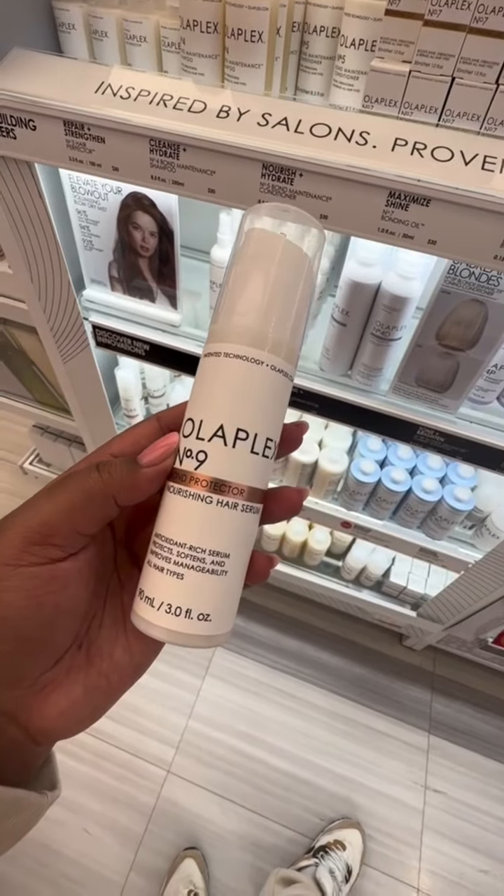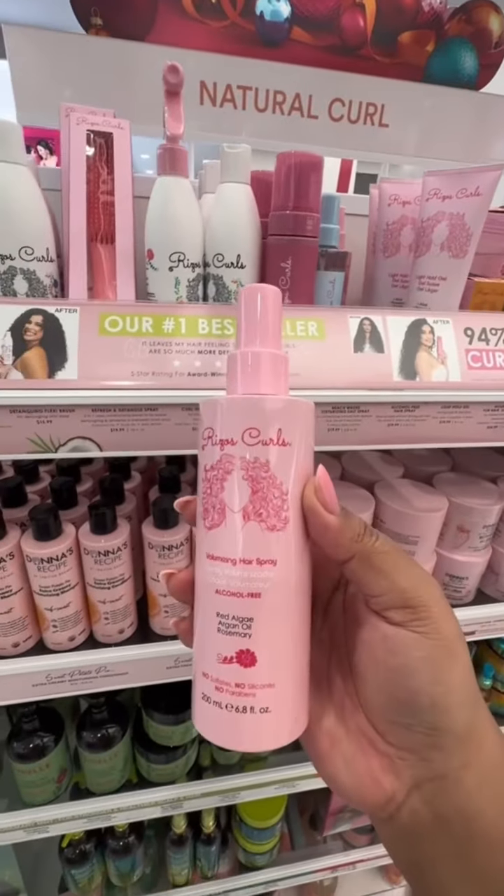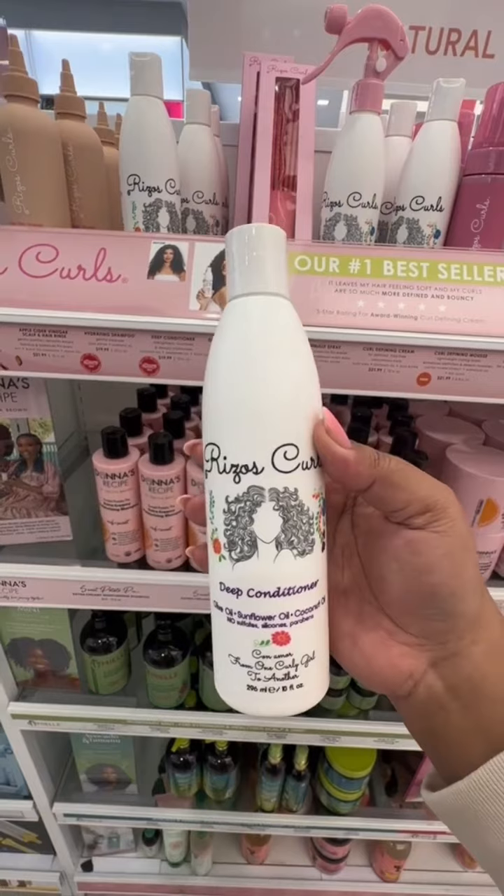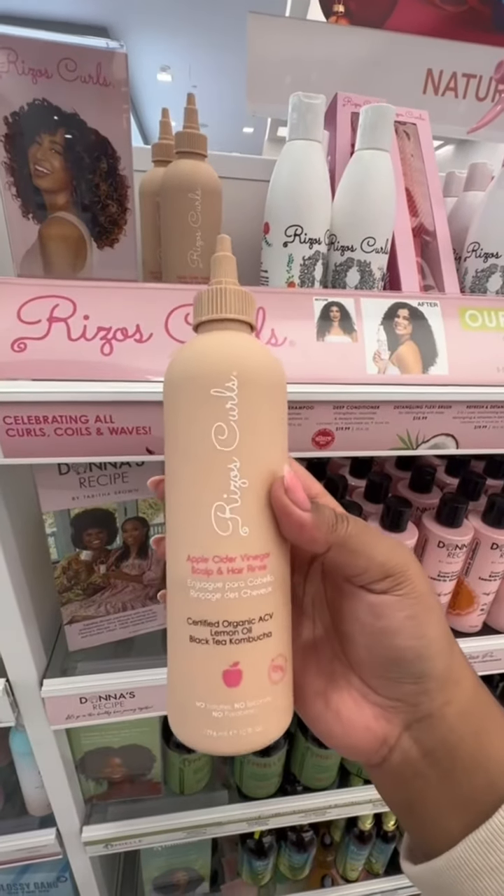I must be the last Latina in the curly hair community that hasn't tried anything from Riso Curls. Honestly, all the packaging on this line looks so cute — it's so girly, it's so me. It makes it kind of hard to choose which products I want to try out first. All I know is that the curly girlies have been going crazy over this, so let me know which products I should try out first.